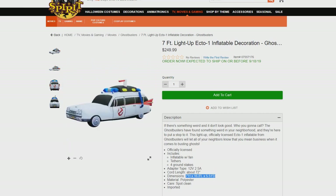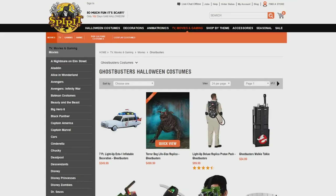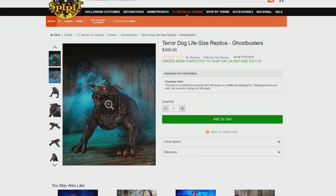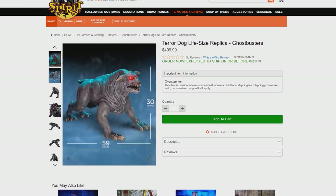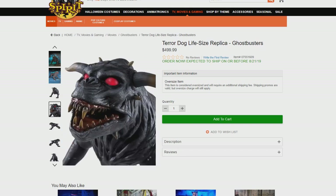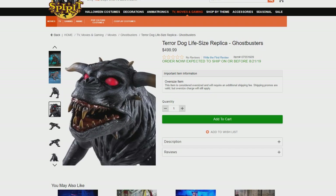Going from the Ecto-1, Spirit does have the Terror Dog for $499.99. This has already been revealed a couple months ago and was on display at Ghostbusters FanFest last month. I had a video where I showed it off — it looked amazing. I can't wait to add one to my collection as well. It has light-up eyes, which was really menacing and looked really cool in person.